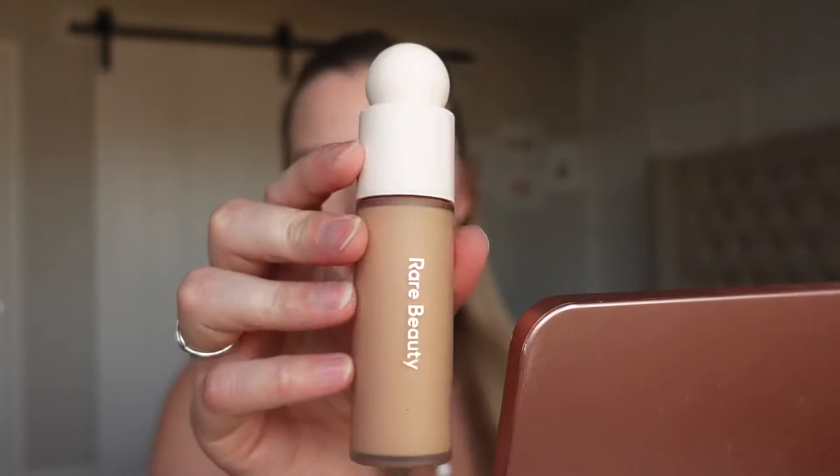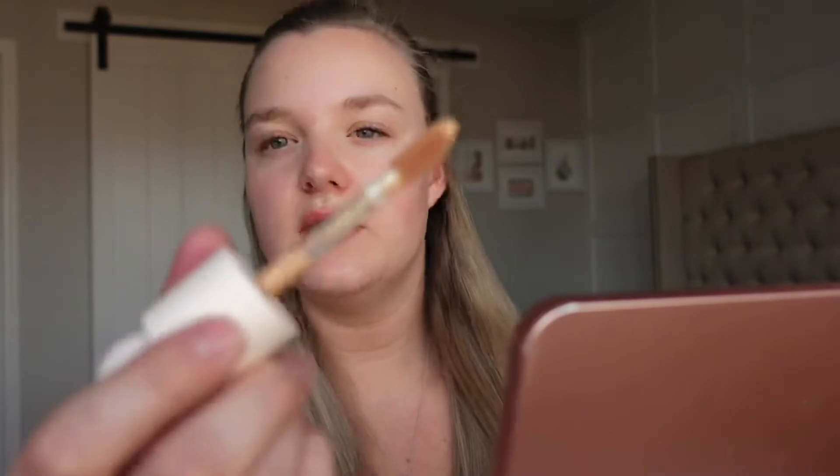Next, I am going to go in with the foundation. Currently I use the It Cosmetics CC Cream, and I did the shade finder thing on Sephora — that's the shade kit it gave me. It does look a little bit dark on here, but we will trust the system. So this is the applicator — it's actually really, really nice. I'm just going to go ahead and dot it all over the place.